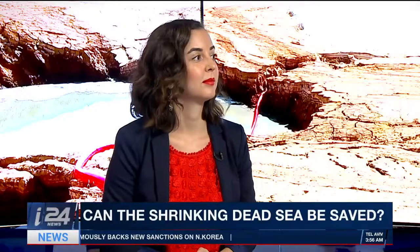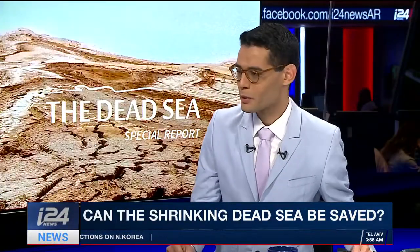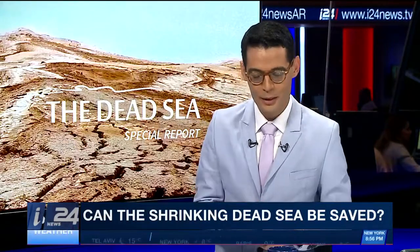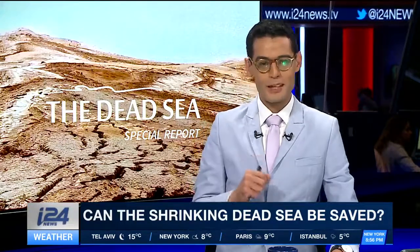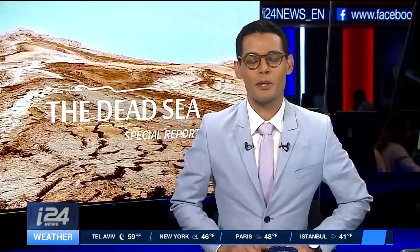That's a sad prospect to think about. But I do agree that in order to understand something, you have to look at its layers. And who knew that our culture correspondent would bring about the best conclusion for today's special report? Maya Margit, thank you very much. And thank you for being with us on this special report on I-24 News. That's it for us — thank you for watching.